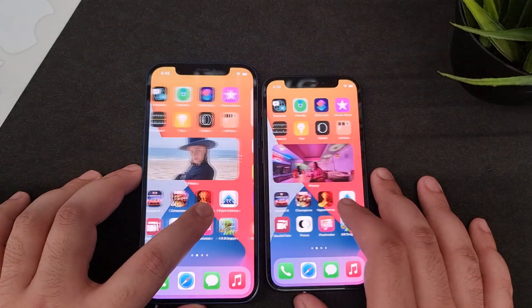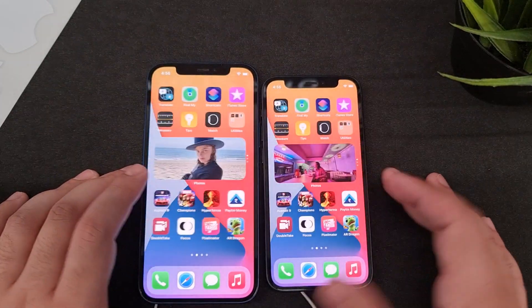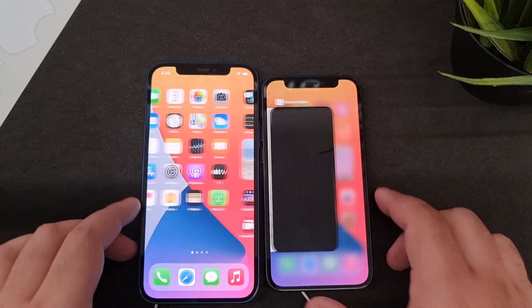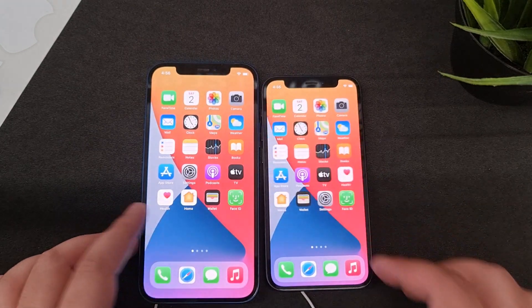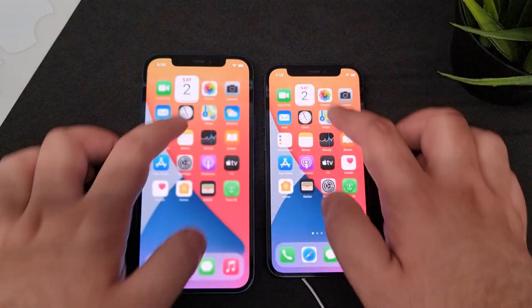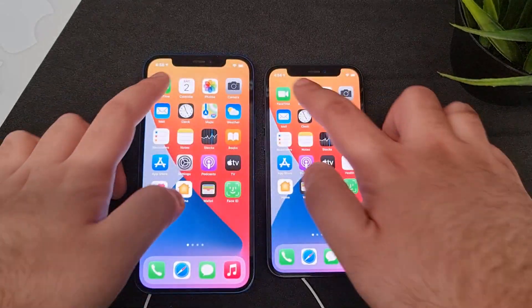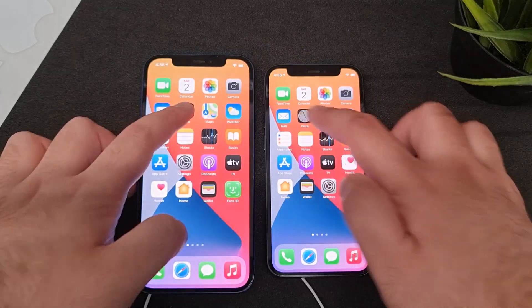Apple has given the same screen to the 12 and 12 Pro series as well, so you get the same display across all models. The refresh rate is 60Hz, so you do not get a high refresh rate like on the Android side. Moving to performance, both phones come with the same A14 Bionic chipset and 4GB of RAM, with storage options from 64GB to 256GB.